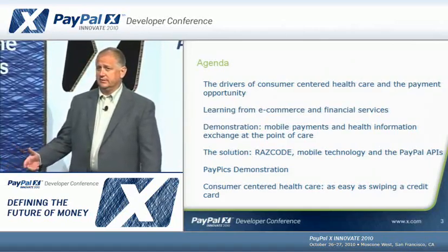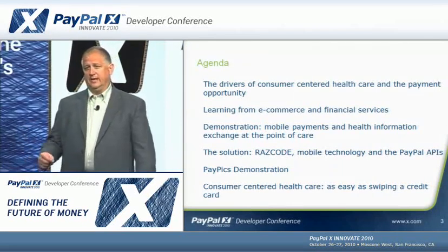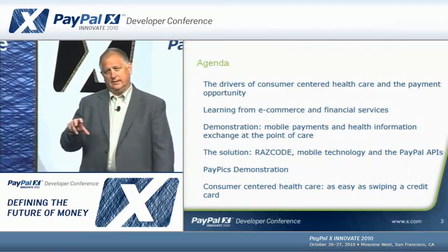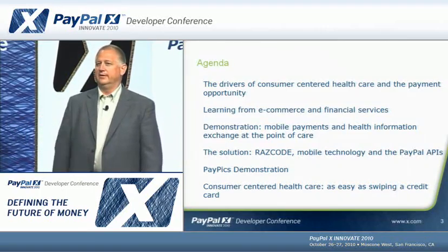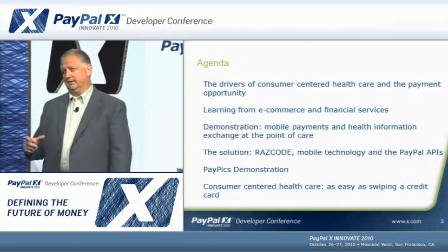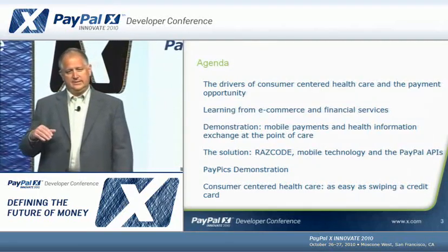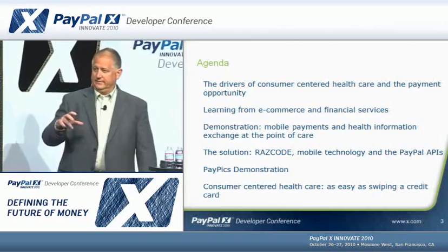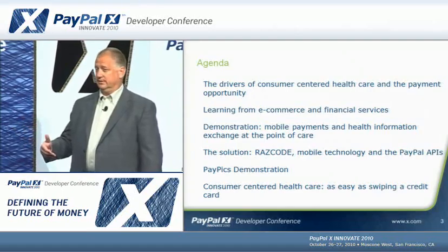My agenda today is to talk about the drivers of what I'm calling consumer-centered or connected health and the payment opportunity that derives from that. I'll draw a parallel to how the healthcare industry can learn from financial services and the payment card industry. Then I'll demonstrate how the tags work and how data and money can move. Finally, I'll go into the details behind the scenes and talk about how we're taking this concept from healthcare into general commerce with a product called PayPix, being launched this quarter.